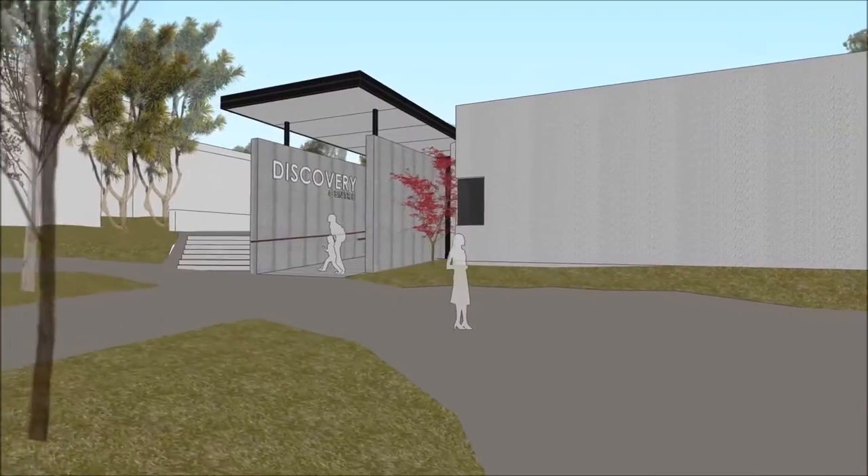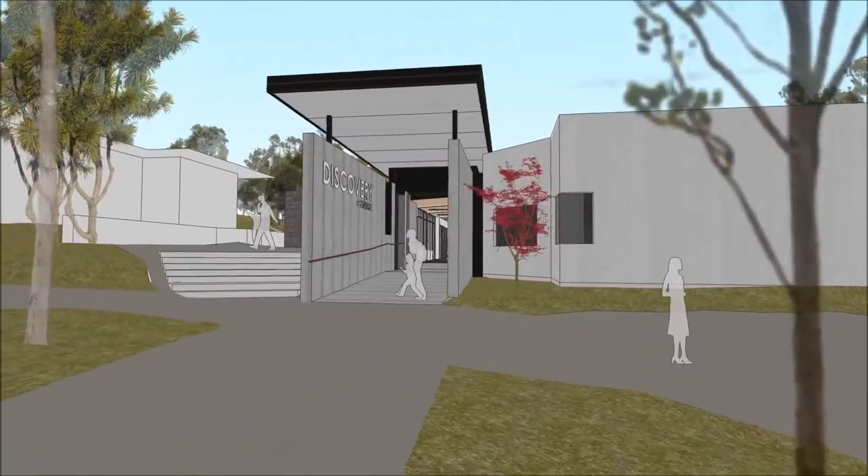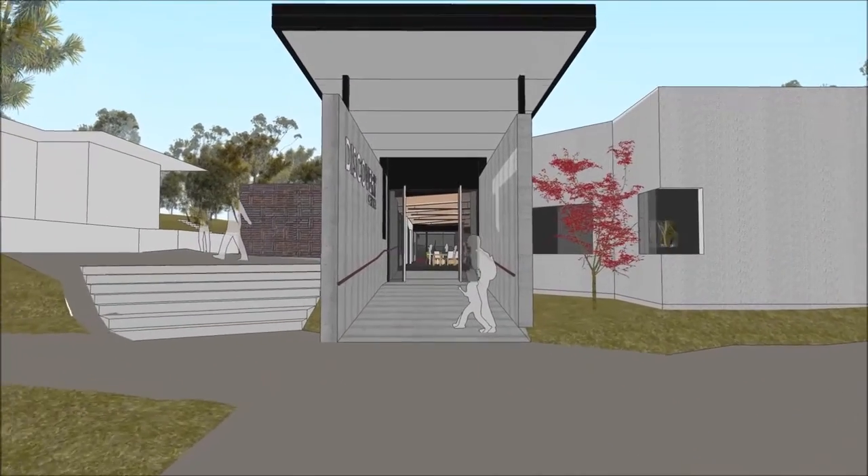We're in the middle school plaza at the moment, looking into the entry to the Discovery Centre. This is where students will come into the building when it's officially opened early in January next year. Let's go and have a look inside now.